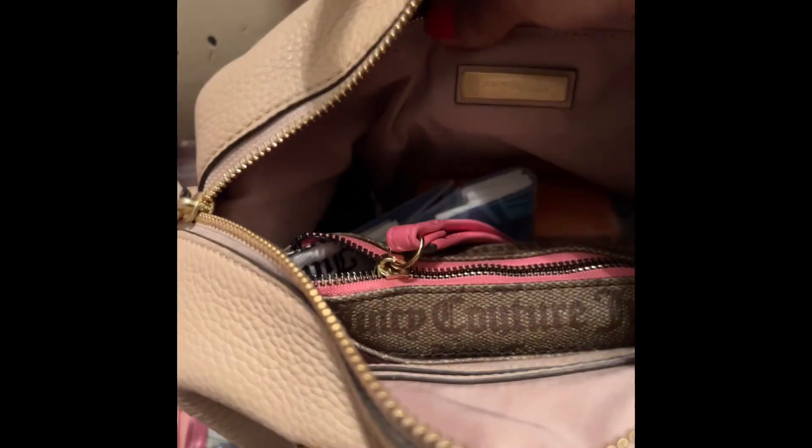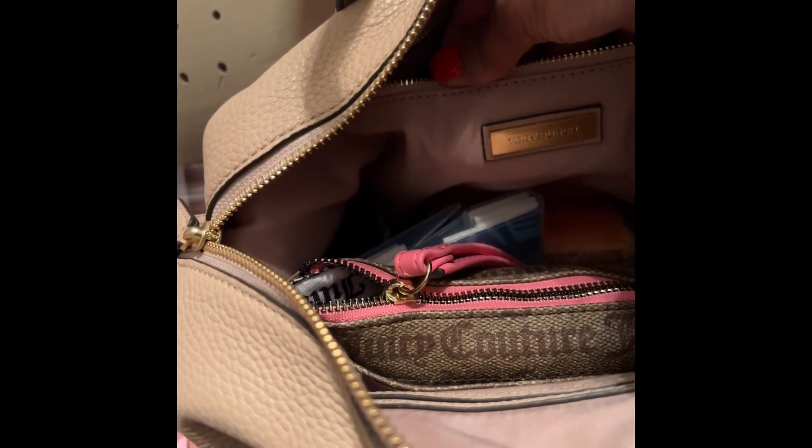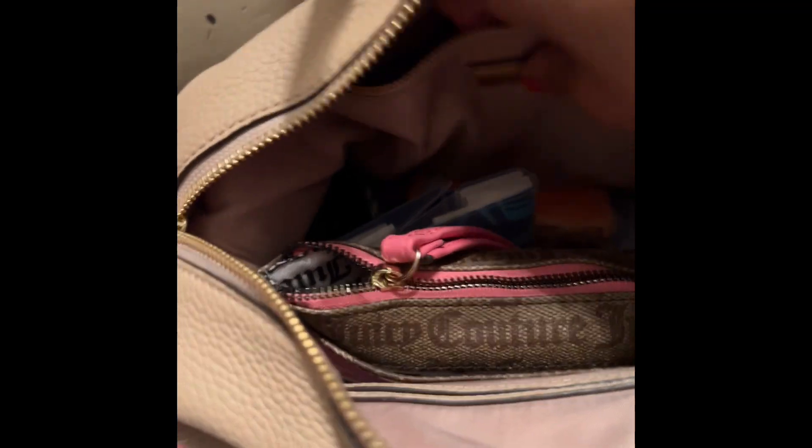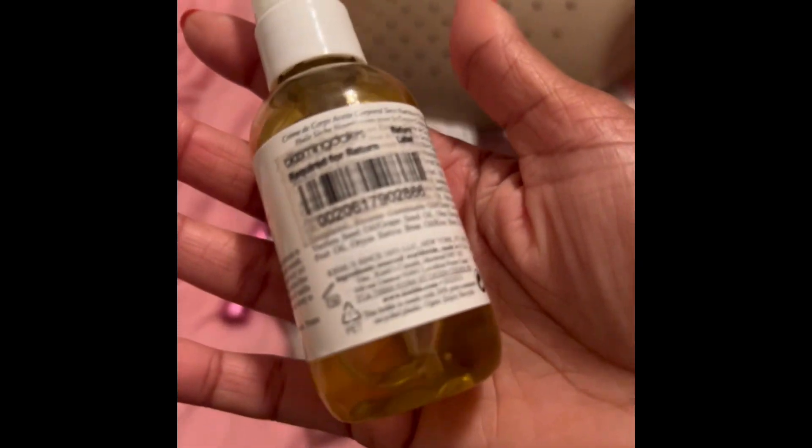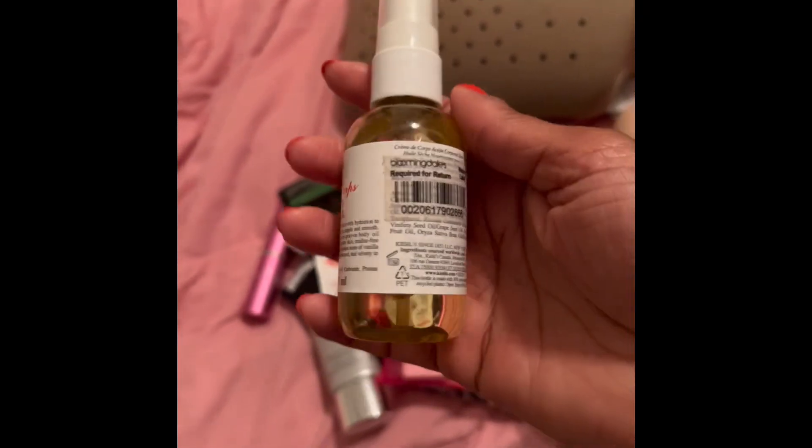One thing that's cute about this interior pocket is that it has the Tory Burch plate right there. If you know me, I love the plates — the mini plates. That's one of my favorite things. If I was to buy something with Michael Kors, I prefer to have the plate rather than the letters. Prada as well — I'd rather have the symbol. That's just what I like. I like the plates.